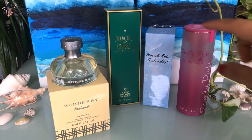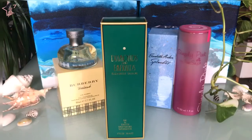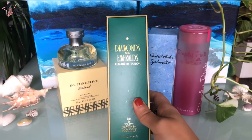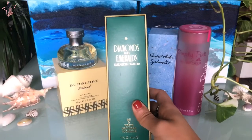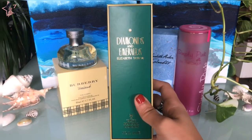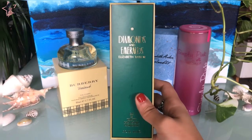Let's proceed to the next one, which is Diamonds and Emeralds by Elizabeth Taylor. This is one of the perfumes that Elizabeth Taylor had, and I like this one more specifically than the other ones. I even wear this to bed, I love it that much. The main accords are white floral, floral, a little bit of animalic, tuberose, and a little bit of fruity.